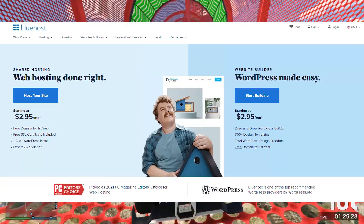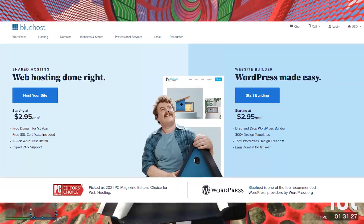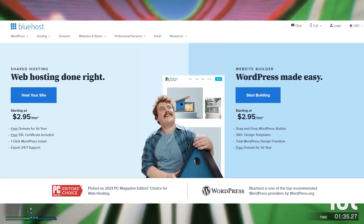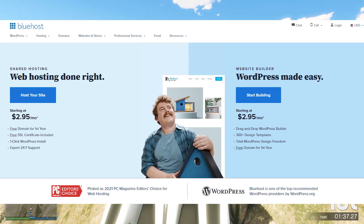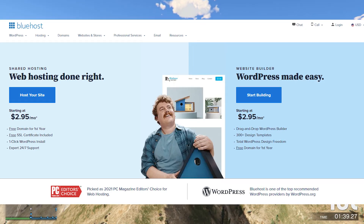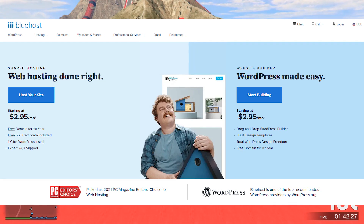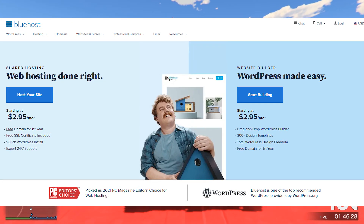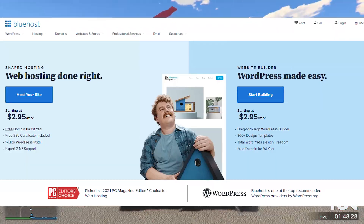Not to mention, Bluehost was picked as 2021's PC Magazine Editor's Choice for web hosting. If you're looking to start your own website or are looking for hosting services in general, do not look any further than Bluehost. Make sure to click the first link in the description down below to go ahead and check them out and see all of the incredible products that they do offer.